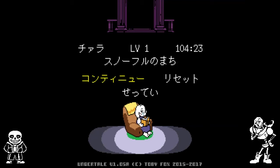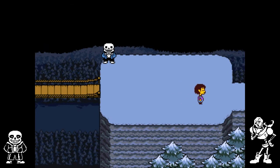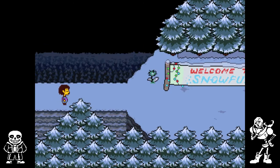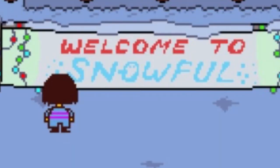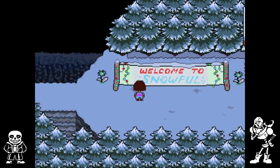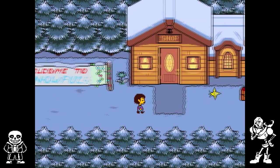Hello everybody and welcome to episode 3 of Undertale English and Japanese comparison. In the last episode we met Sans and his brother Papyrus, braved many puzzles though most of them off screen, and made it to the town entrance. Now let us go inside and see what awaits us in Snowdin — or rather, Snowfool. I'm not really sure why the name has been changed, but okay.